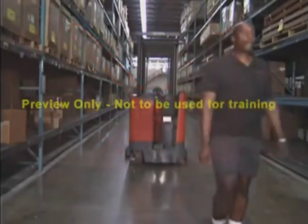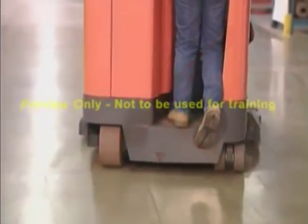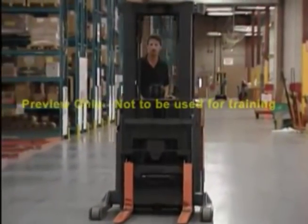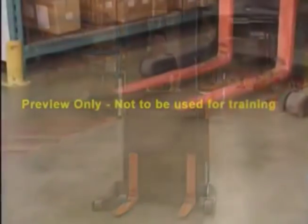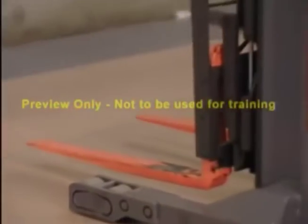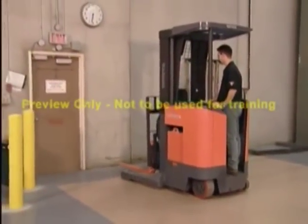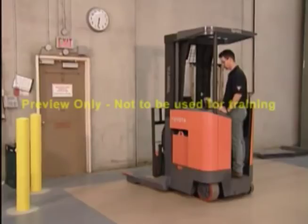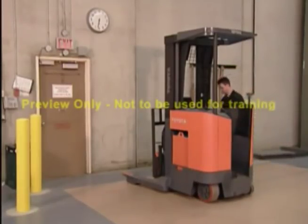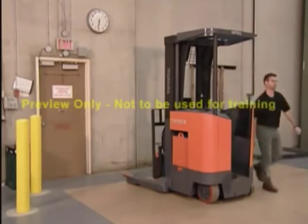Some other rules for operating safely: never dismount the truck until it is fully stopped; never put your hands, head, or feet outside the confines of the truck while operating; when traveling, make sure that the forks are lowered whether loaded or unloaded. To park, you must lower the forks completely and turn the key to the off position. Never park where you are blocking aisles, doorways, fire exits, firefighting equipment, or material that any other worker may need.